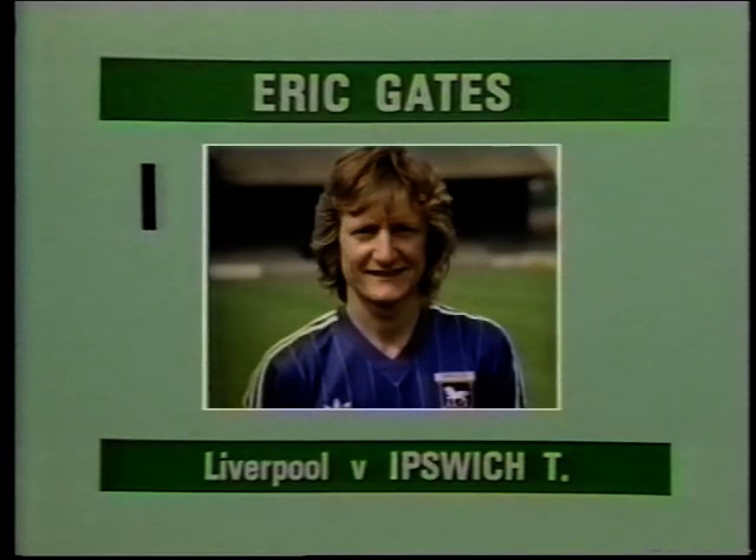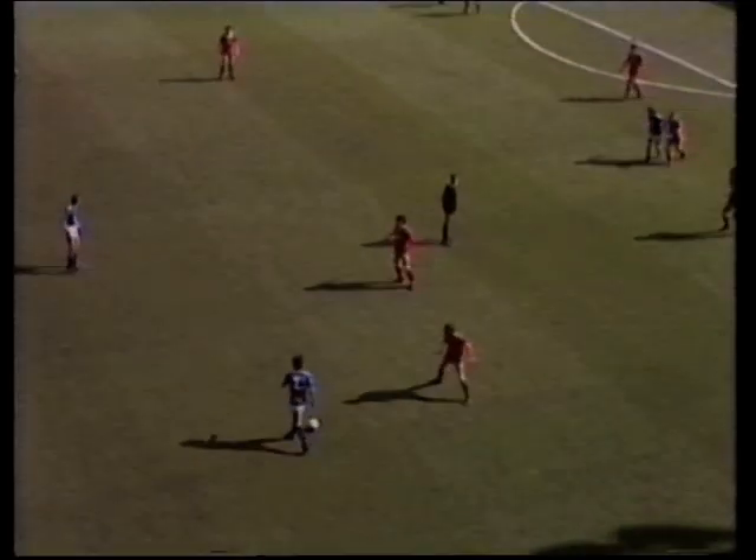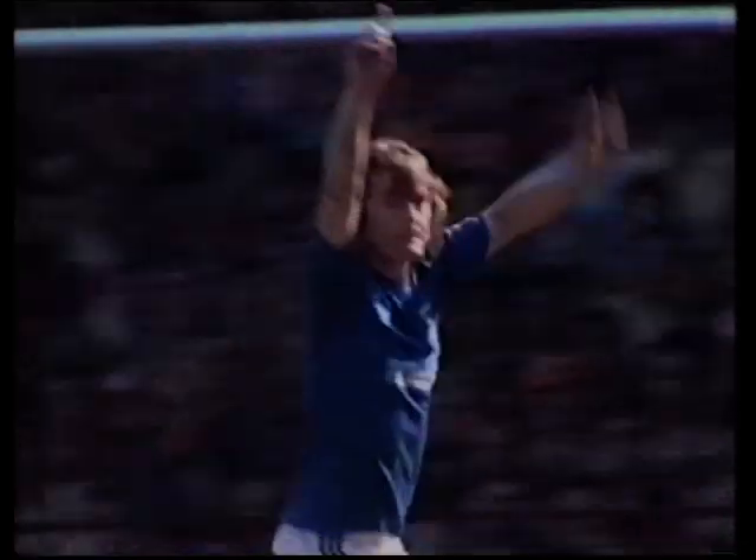Goal I, scored by Eric Gates for Ipswich at Liverpool. Sunderland had time to turn and look up, nice ball into Davres, here's Gates — oh, that's a tremendous goal!